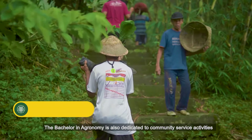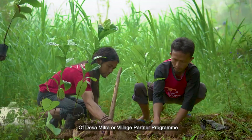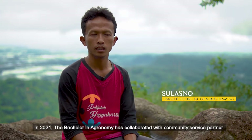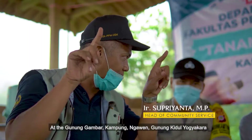The Bachelor of Agronomy is also dedicated to community service activities through Desa Mitra, or Village Partner Program. In 2021, the Bachelor of Agronomy collaborated with its community service partner in the Coffee Plantation Development Program at Gunungambar, Gunungkidul, Yogyakarta.